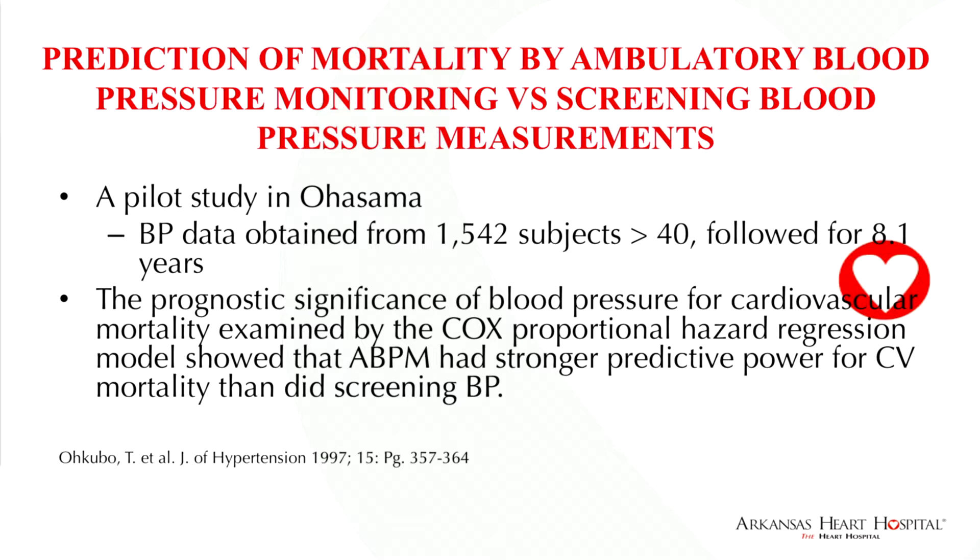A pilot study done in 1997, the Ohasama study, was conducted in rural Japan. They looked at 1,542 subjects greater than 40 years old, followed for 40.1 years — these were untreated patients. They examined the prognostic significance of blood pressure for cardiovascular mortality using the Cox proportional hazard regression model, a very powerful statistical model, and showed that ambulatory blood pressure monitoring had stronger predictive power for cardiovascular mortality than screening blood pressure.